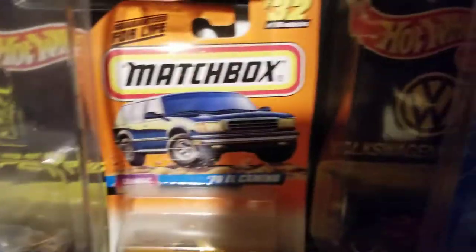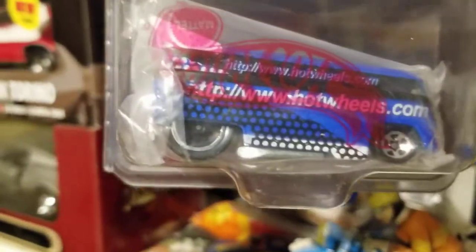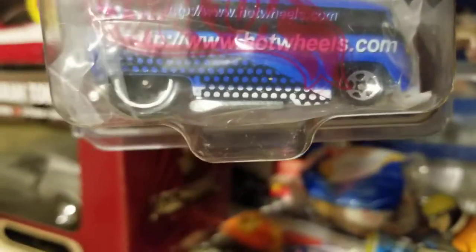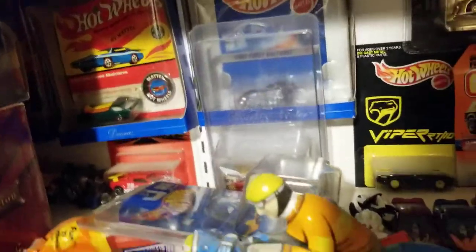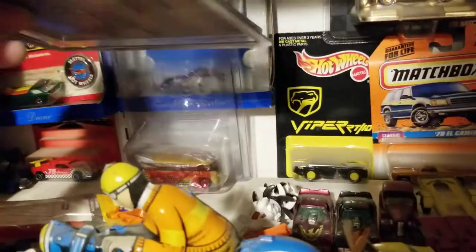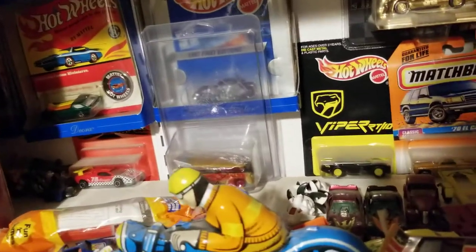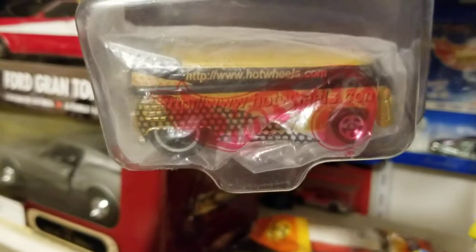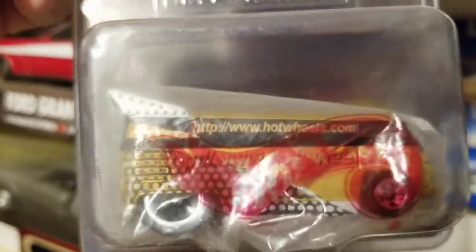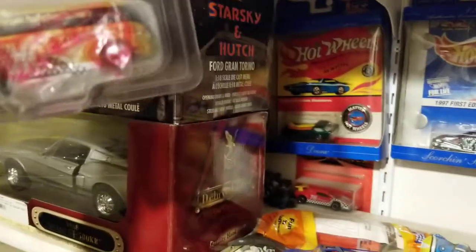Let's see what this one is — this is the Hot Wheels website one, which came in just a package. And there's a motorcycle. There were two of them — the gold one was hard to find, and the blue one was a little easier to find.